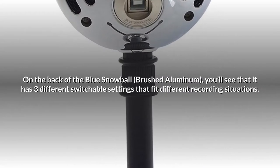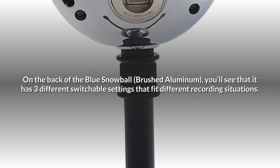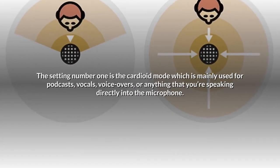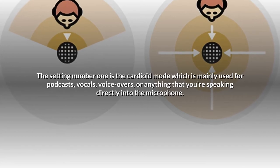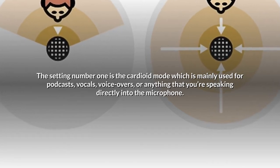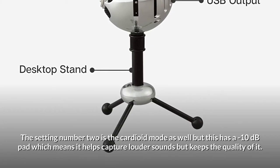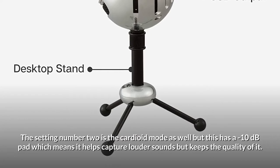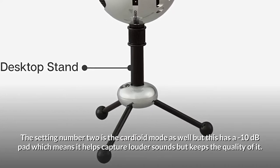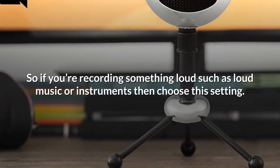On the back of the Blue Snowball brushed aluminum, you'll see three different switchable settings for different recording situations. Setting 1 is the cardioid mode, mainly used for podcasts, vocals, voice-overs, or anything you're speaking directly into the microphone. Setting 2 is also cardioid mode but with a minus 10 decibel pad, which helps capture louder sounds while keeping the quality. So if you're recording something loud such as loud music or instruments, choose this setting.